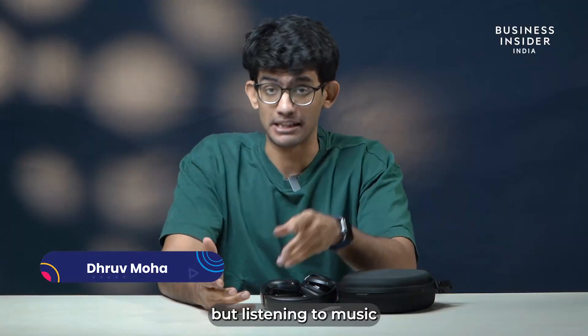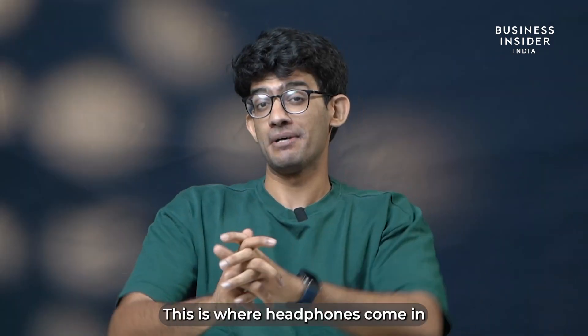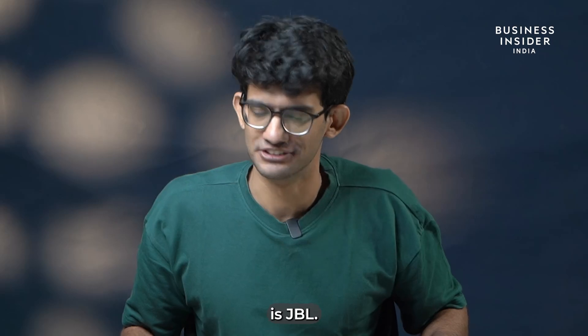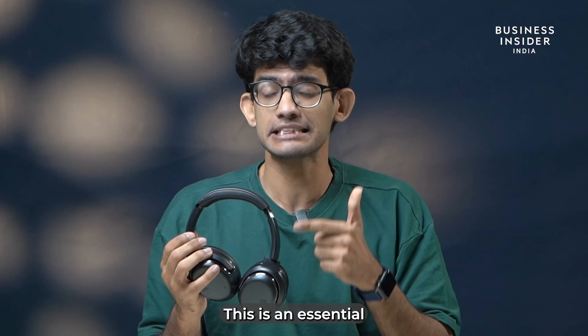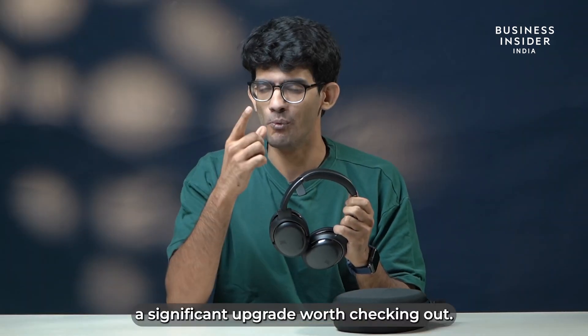We don't know about attending meetings, but listening to music is indeed our favorite activity. This is where headphones come in, and one of the most prominent brands producing some of the best headphones is JBL. Here's the JBL Tour 1M2. With all the essential features and impressive sound quality, this is an essential — and it definitely is a significant upgrade worth checking out.